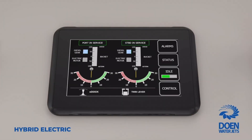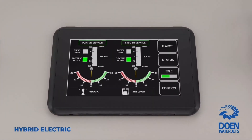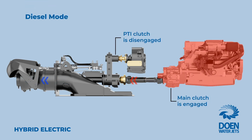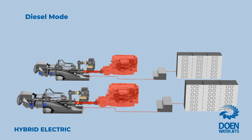From the captain's point of view, the propulsion and ship control at the wheelhouse remains unchanged, regardless of the power mode. In diesel mode, the PTI clutch is disengaged and the water jet is driven only by the diesel engine. The parallel setup between the electric machinery and the conventional diesel powertrain ensures complete independence of the systems.